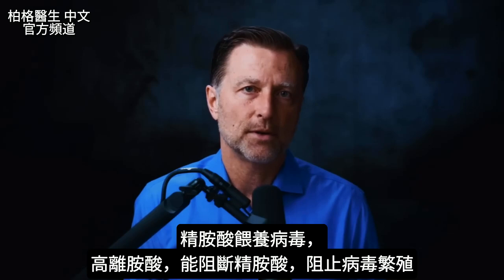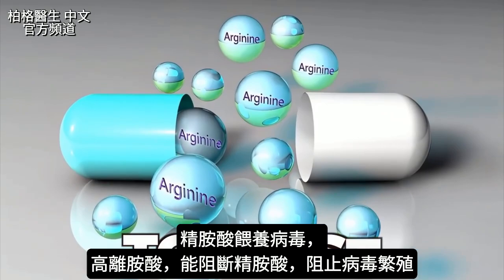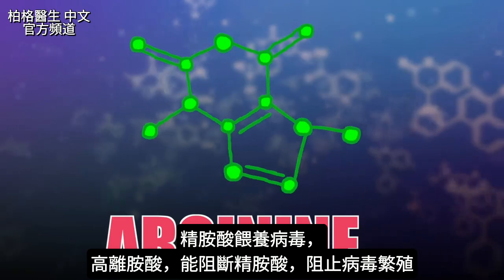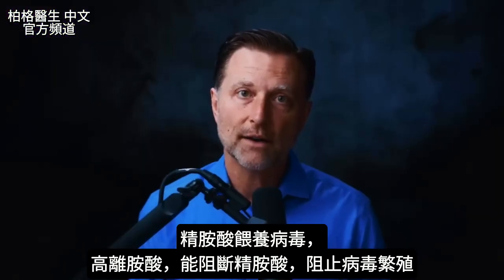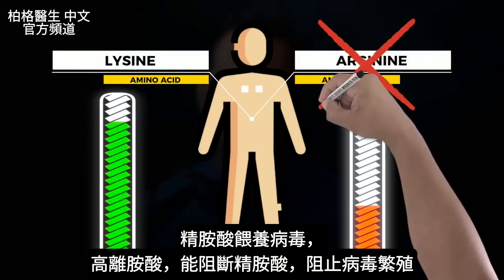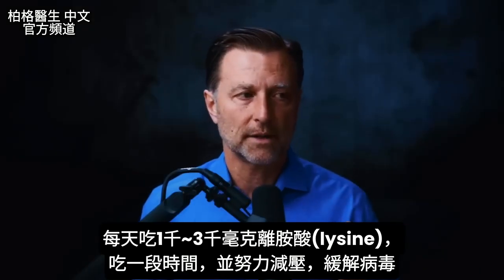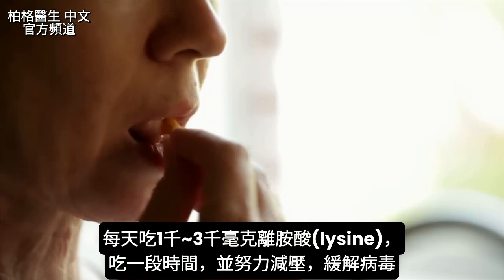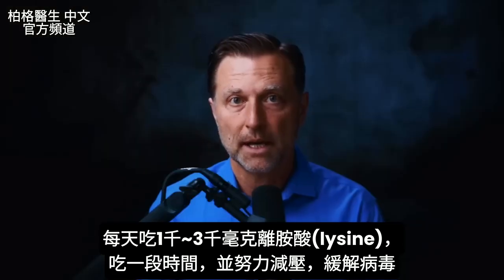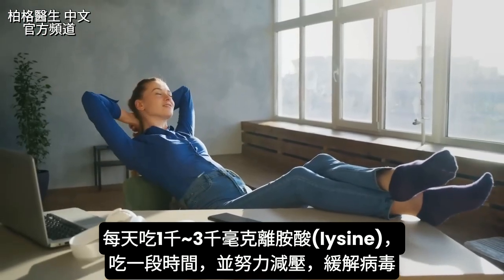There's one thing unique about those viruses: they need the amino acid arginine to exist. Arginine competes with another amino acid called lysine. If you have enough lysine, you can block arginine and stop the reproduction of the virus. You want to take 1,000 to 3,000 milligrams of lysine every single day for a period of time to put that virus back into remission, as well as reduce stress.